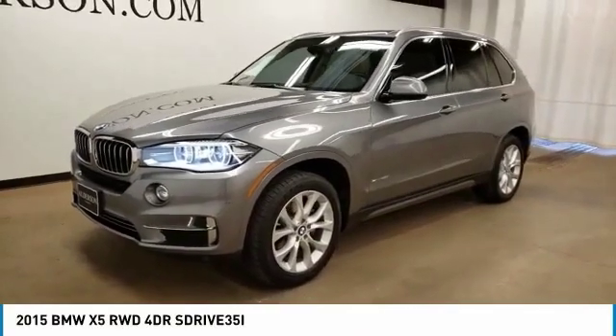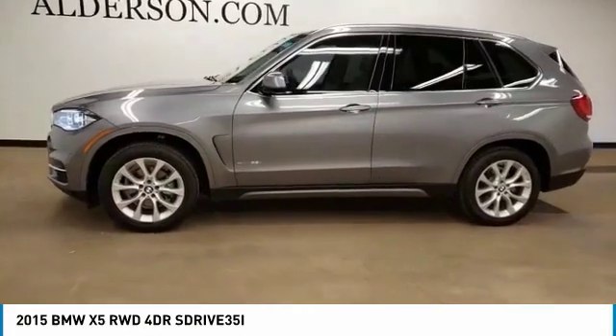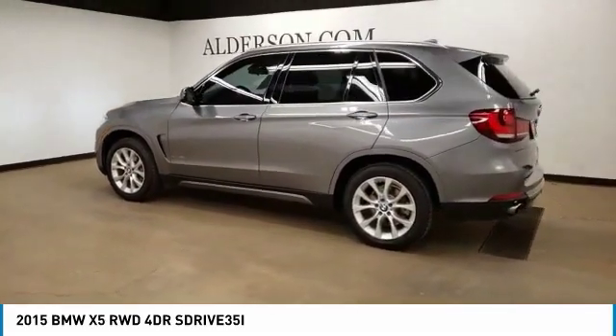Stop by and take a look at the 2015 X5. The BMW X5 is an award-winning performance, space, and efficiency vehicle. This vehicle has less than 35,000 miles. Here are some of this vehicle's great options.